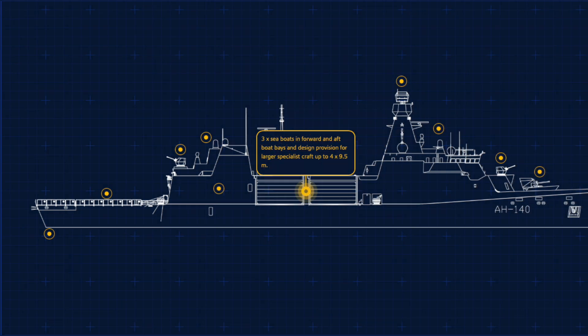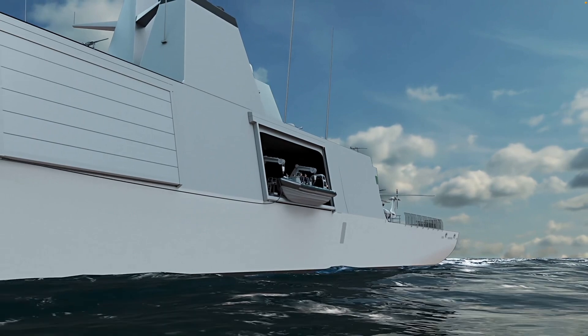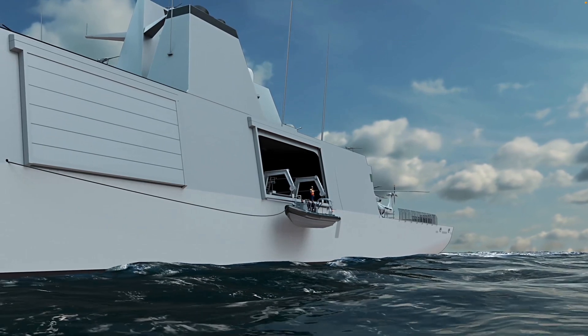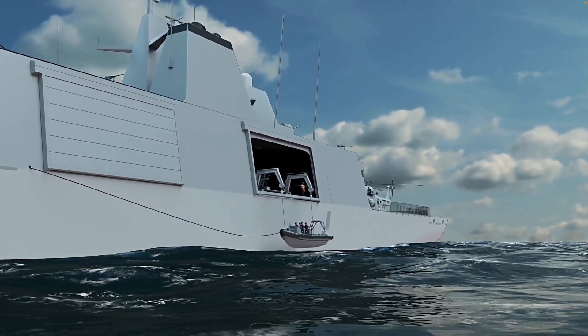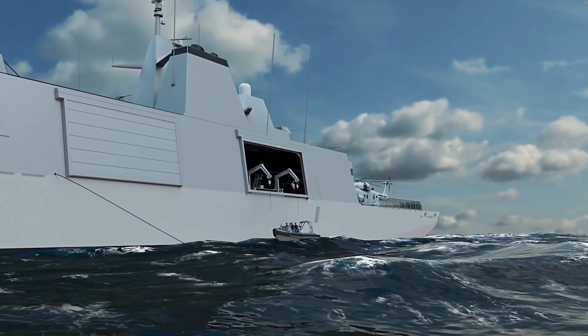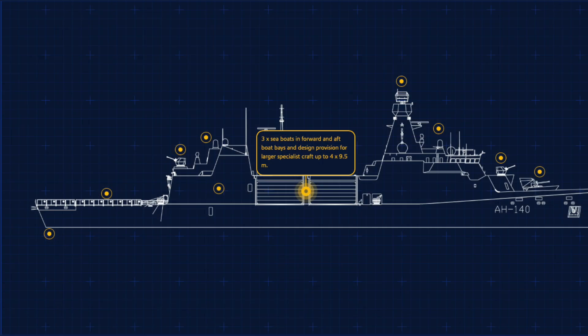A key aspect of the Arrowhead 140 design is adaptability, epitomised by the large mission bay located forward of the hangar. This flexible space, similar to the Type 26, can accommodate mission-specific equipment in standard shipping containers, extra RIBs, unmanned surface or underwater vehicles, disaster relief supplies, or even temporary accommodation. This allows the ship to be quickly reconfigured for different tasks, from special forces insertion to humanitarian aid.